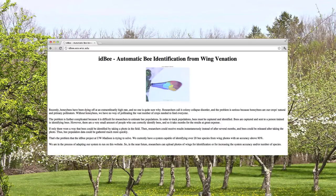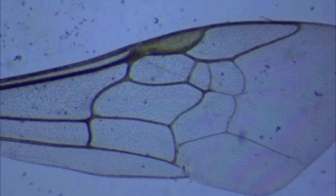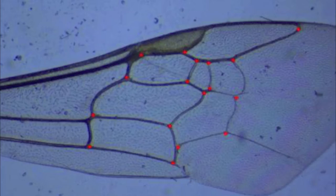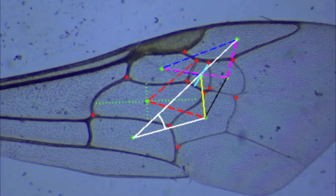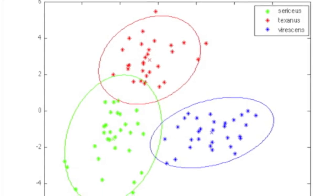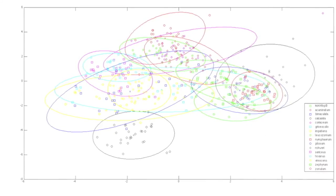This is how we envision it working. Researchers go to our website, or ultimately a mobile app, and provide a photo of a bee wing to match against a species the system has learned. The system applies image processing filters to determine the outline of the wing and veins, and then determines the species by matching the description of the bee wing with those of the learned species. Our test system can identify about 20 different bee species with over 90% accuracy, and we're now moving the system to the web.